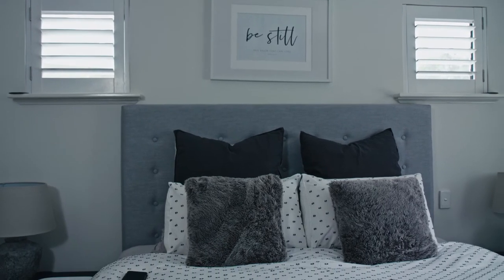Life's busy and every day we're faced with decisions, deadlines and distractions. That's why it's so important that our bedroom is a sanctuary, somewhere that we can escape and recharge from the world's busyness.